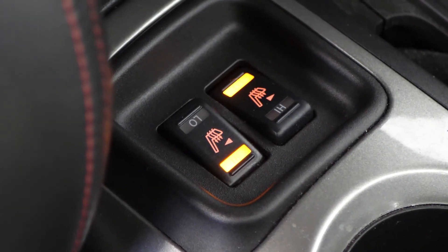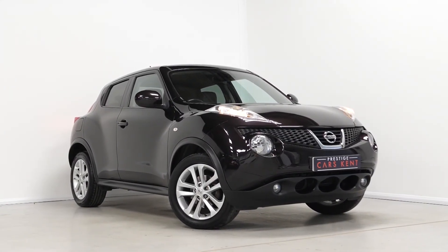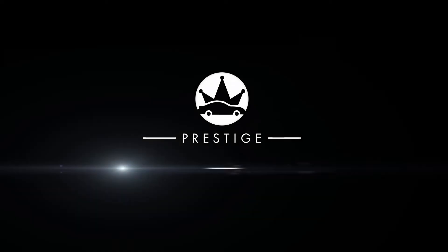If you would like any more information on this 2012 Nissan Juke Tekna, please contact one of our sales team through the number provided at the end, or enquire via our website.